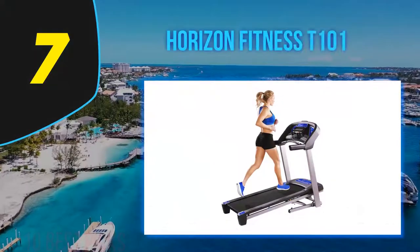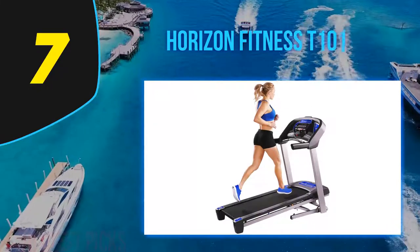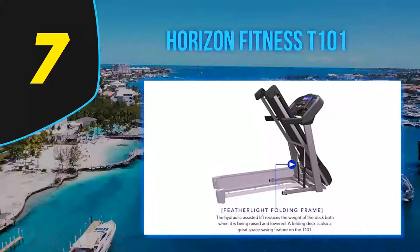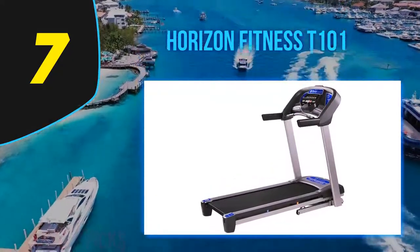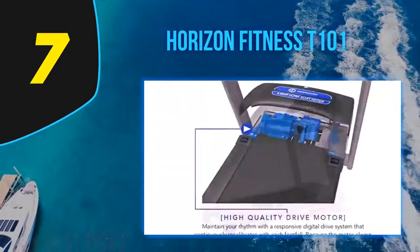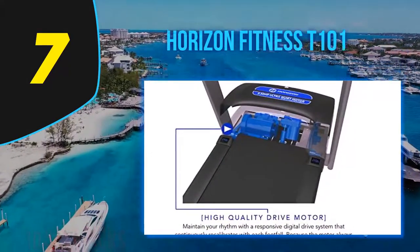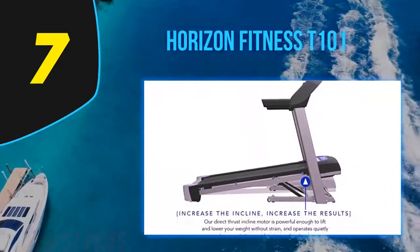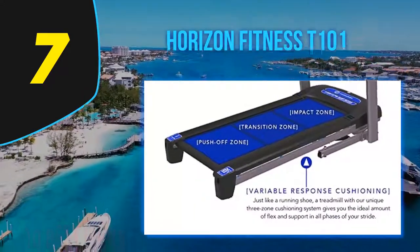Coming in at number 7: the Horizon Fitness T101. While you can certainly find less expensive treadmills, the T101 is the best intersection of price and features, making it an excellent value. It is a somewhat small treadmill at just 20x55 inches, powered by a modest 2.25 CHP motor, but it still offers essential specs — speeds up to 10 miles per hour and an incline up to 10%. Heart rate is measured through hand grips, and a small cooling fan helps keep you comfortable on hot workout days.